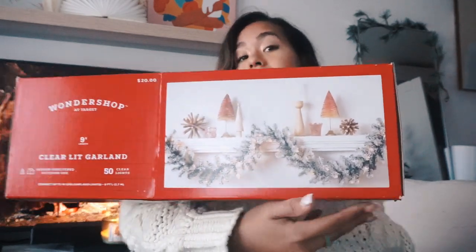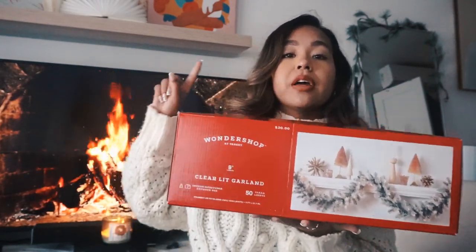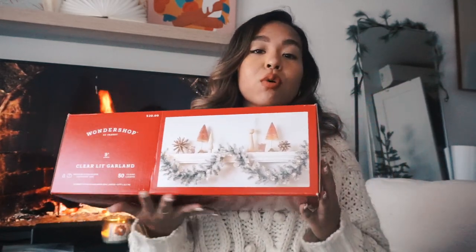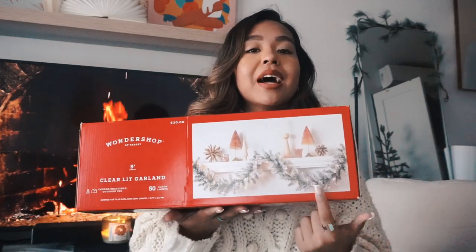Next is one of my favorite items I've always wanted — the Wondershop clear lit garland in nine feet. I'm going to put it up on my shelf to do my whole little DIY fake mantle setup. I've always wanted one of these. I was going for a flocked garland but couldn't find one at a decent price anywhere, so if you know somewhere that has natural-looking cypress-style garland for a good price, let me know.